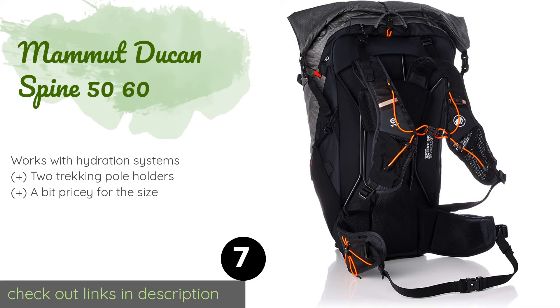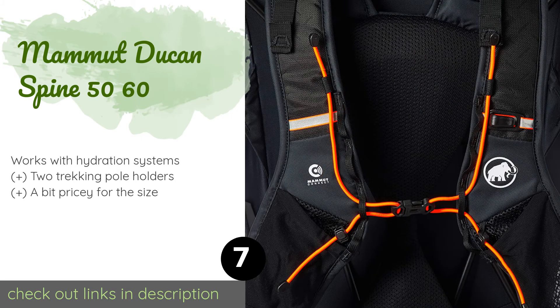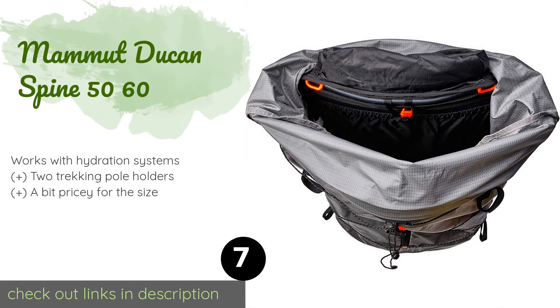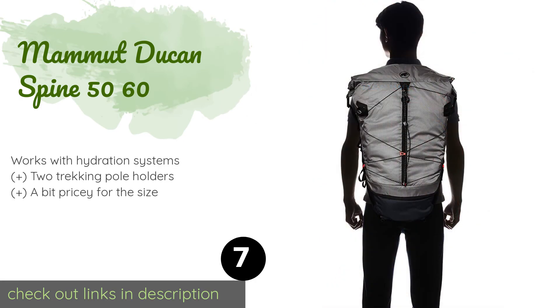The next one is the Mammut Ducan Spine 50-60. You'll never be weighed down with the Mammut Ducan Spine 50-60. It is cleverly designed to distribute its load evenly so you can maintain a natural gait and feel free in the hips and shoulders. Its eye-catching technical styling is a big plus too. This product is available on Amazon for $260.